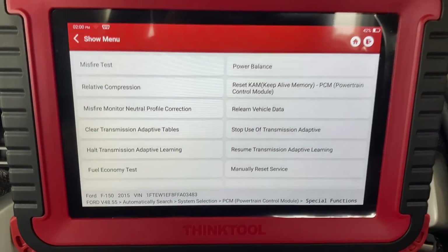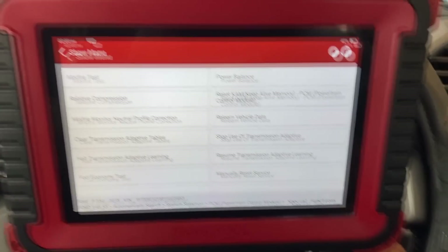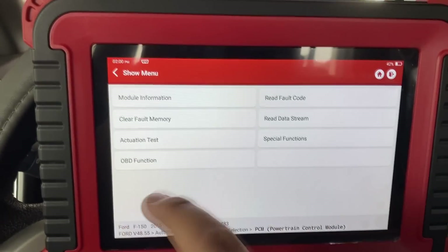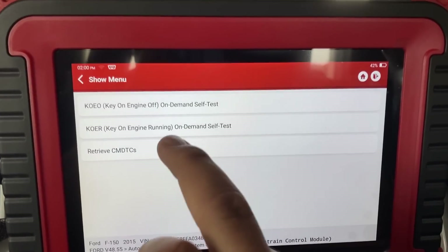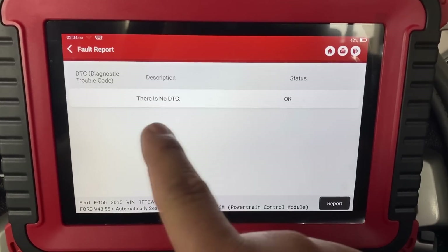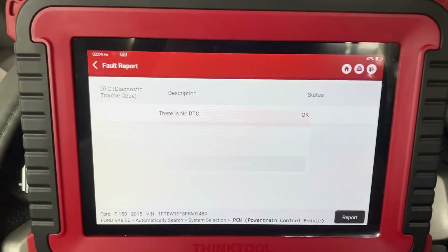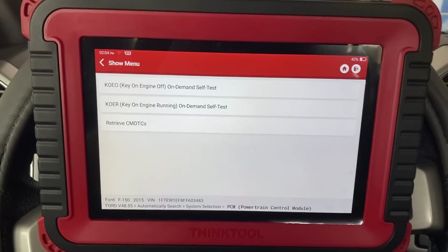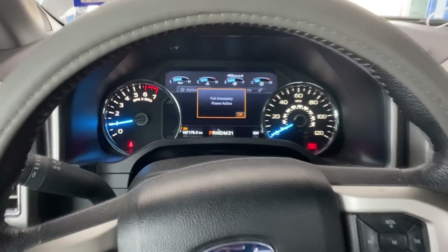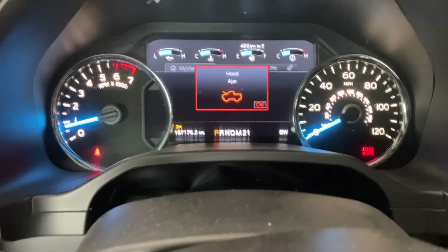Now I'm going to turn the ignition back on and start the vehicle up. Let's move back out to the DTC read fault code menu, retrieve our DTCs, and take a look. Right now there are no DTCs stored in the system, so it looks like we are good to go. Starting it back up — and voila, no check engine light. We're good to go.